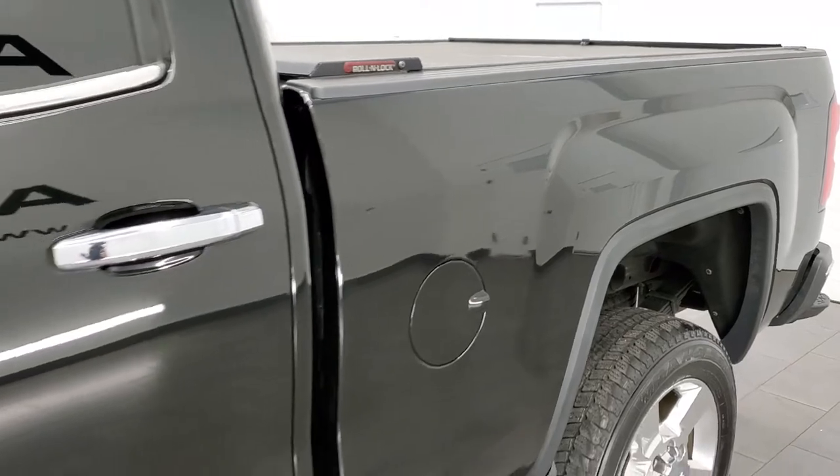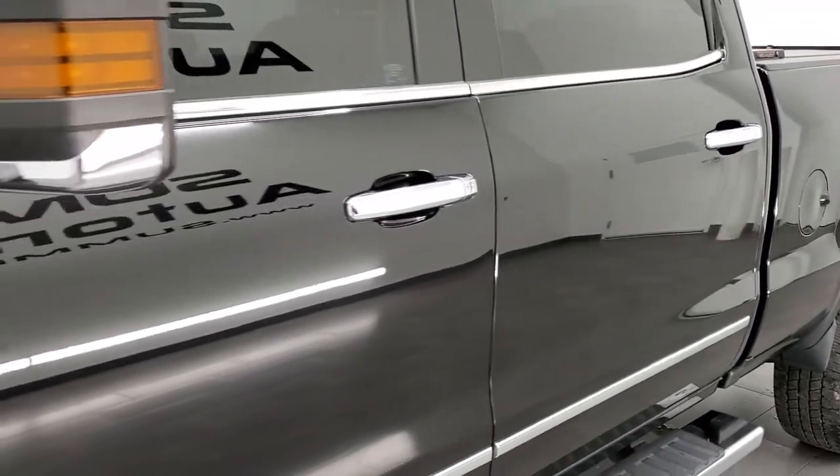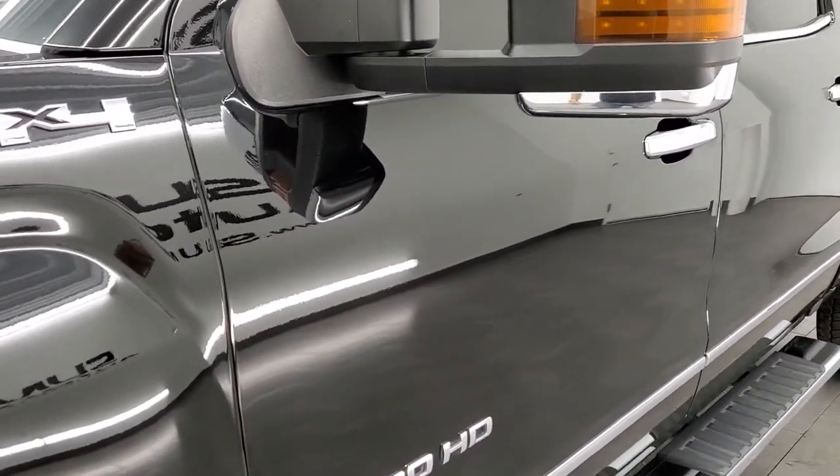This is pretty much exactly how it came in. We gave it a bath, did the inspection, and this is how clean it is — just from the previous owner keeping good care of it.